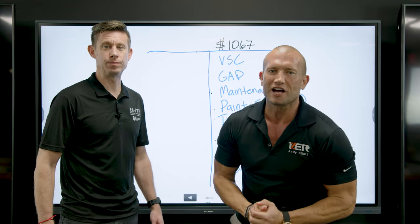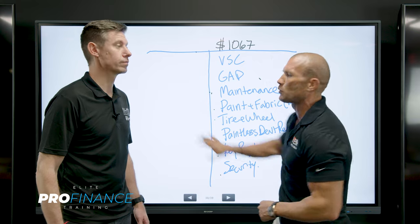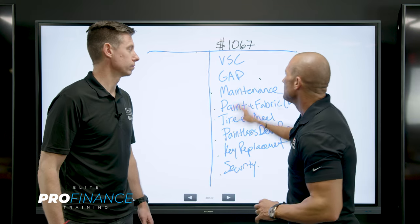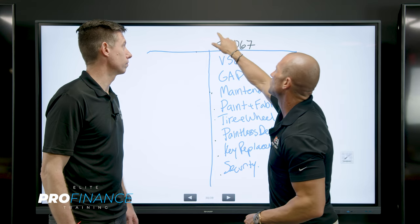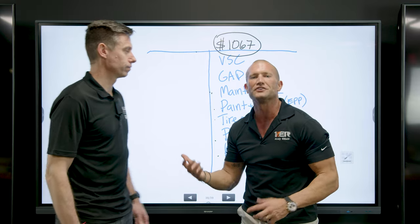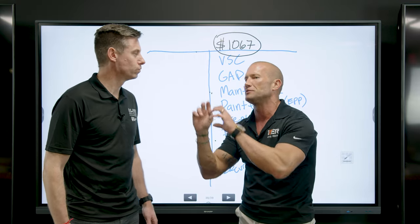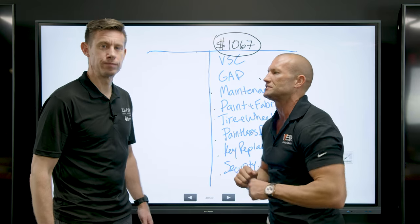Hey guys, what's going on? This is going to be the closing and objection handling stage. You'll see this screen — this is where we left off last time. Now, before we handle each one of these objections one by one, what we're going to do is look at this top payment. A lot of people are payment buyers. They get payment conscious — I'm doing the $900, I see the $1,067.